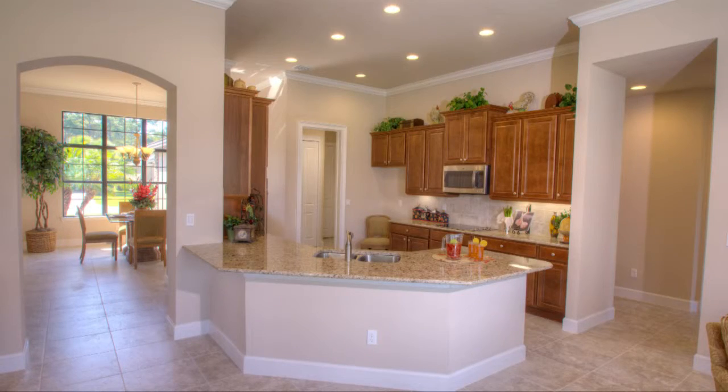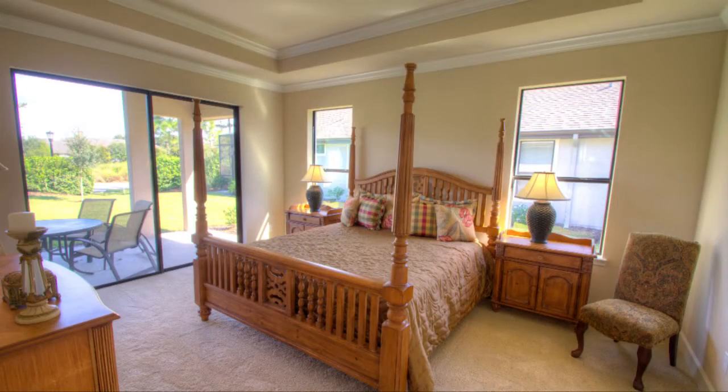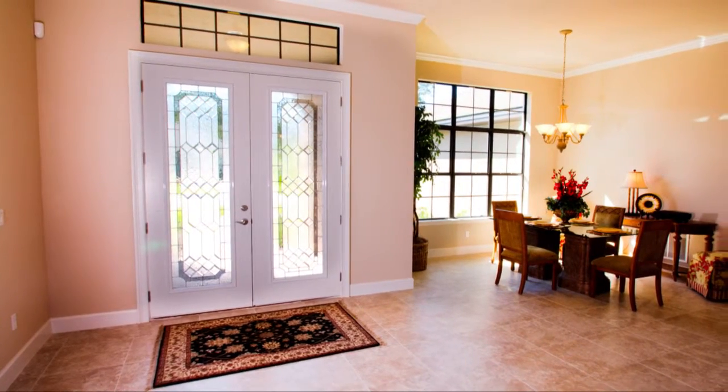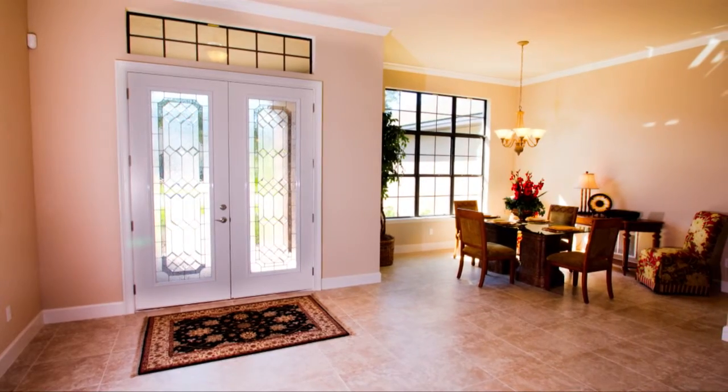The Grand Westminster features 2,478 square feet of exquisite living space all on one level. Enter this spacious four-bedroom, two-bath home through the beautiful covered entryway and into the welcoming foyer.